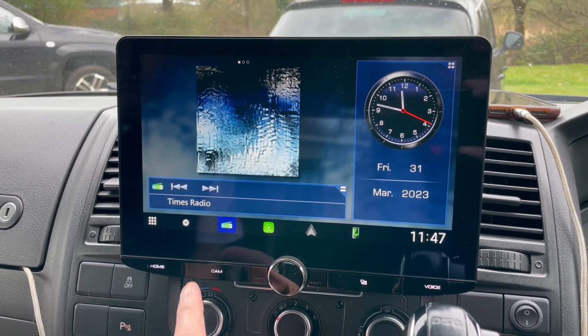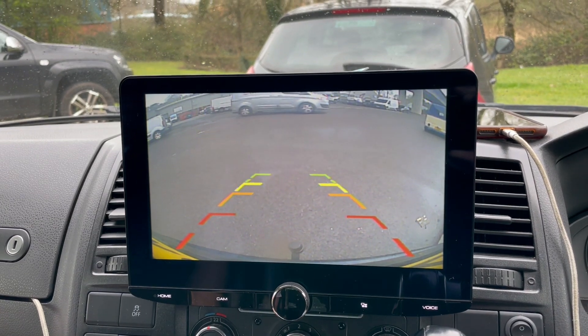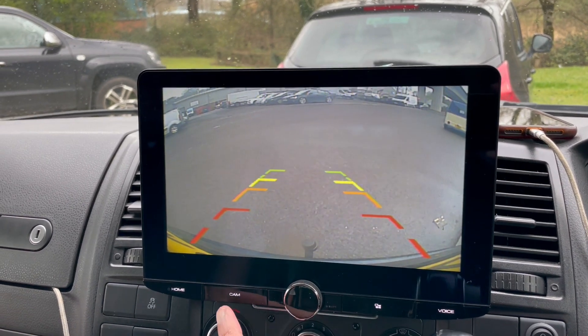Another feature is if you're towing in this vehicle, you can press the cam button and regardless of being in reverse, you can use the rear view. Perfect in situations where you haven't got a rear view mirror.